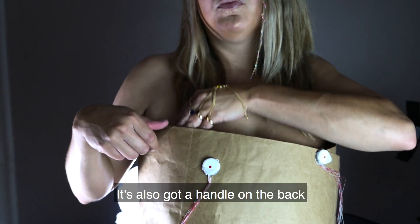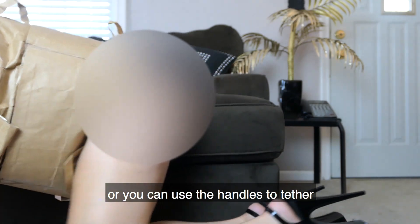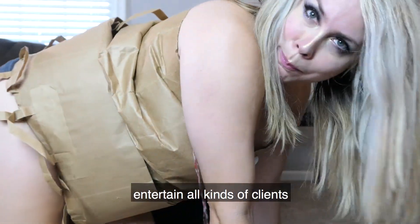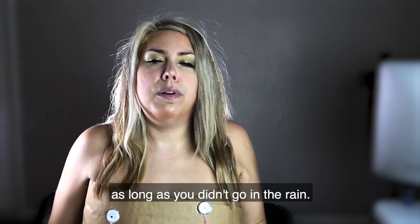It's also got a handle on the back for pony play, or you can use the handles to tether yourself or others for bondage play. You can basically entertain all kinds of clients in this piece, as long as you didn't go in the rain.